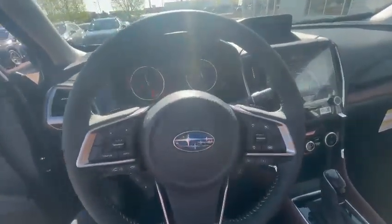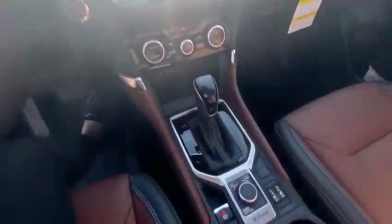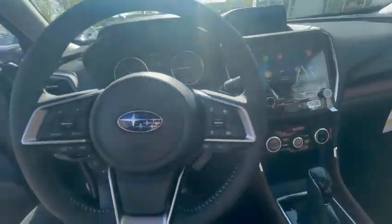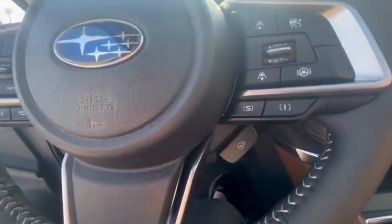Screen dimensions are going to be the same as the Wilderness as well, and the layout. So you will get X-Mode, a couple different drive modes, the touchscreen media with Apple CarPlay, Android Auto, heated seats as well as a heated steering wheel.